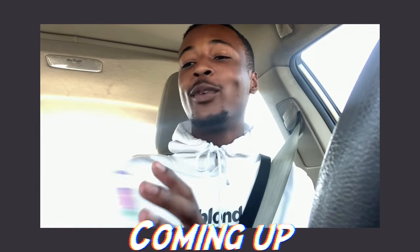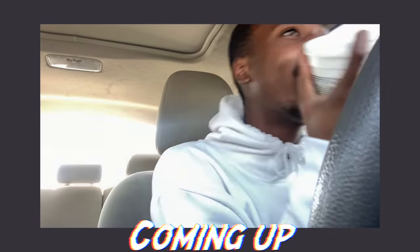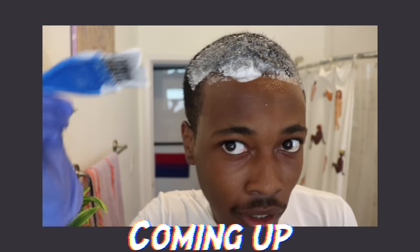I really got the stuff y'all, we are really about to bleach the hell out of this head - oh my god. Wow, I'm scared.